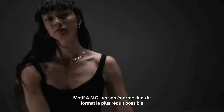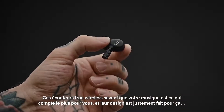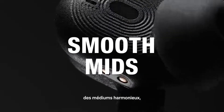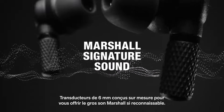Introducing Motif ANC, delivering the biggest sound in the smallest package. These true wireless headphones know that your music is everything, and their design puts it front and centre with growling bass, smooth mids and crisp treble. Custom-tuned 6mm drivers deliver Marshall's recognisable thunderous sound.